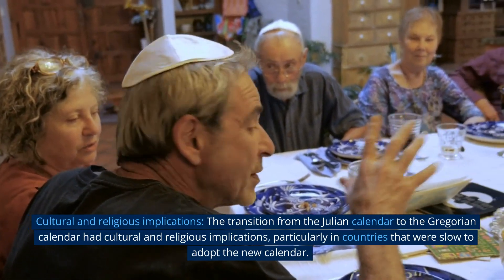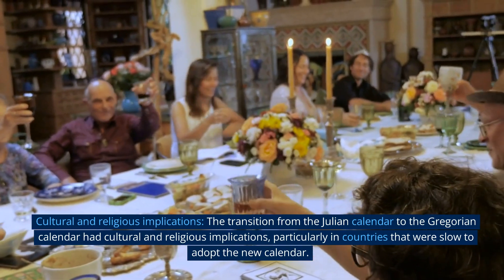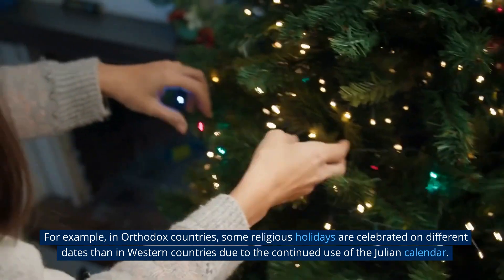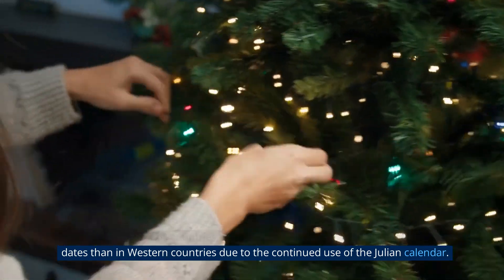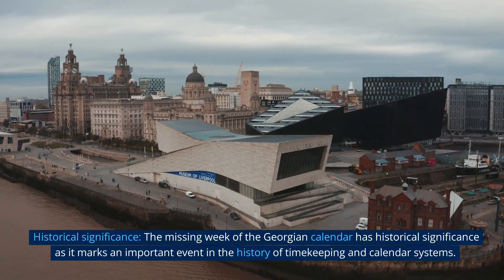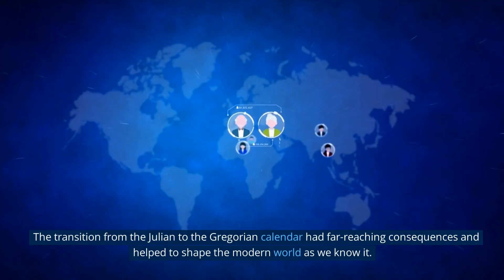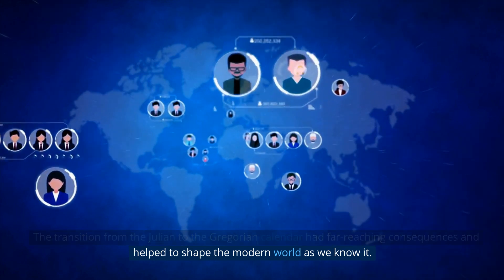The transition from the Julian calendar to the Gregorian calendar also had cultural and religious implications, particularly in countries that were slow to adopt the new calendar. For example, in Orthodox countries, some religious holidays are celebrated on different dates than in Western countries due to the continued use of the Julian calendar. The missing week of the Georgian calendar has historical significance as it marks an important event in the history of timekeeping, with far-reaching consequences that helped to shape the modern world.